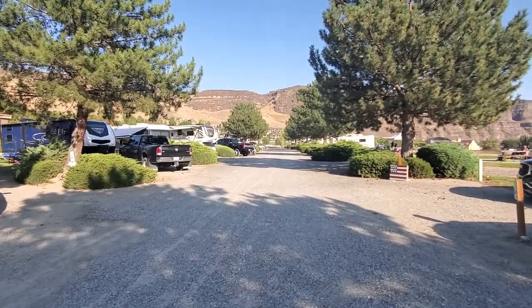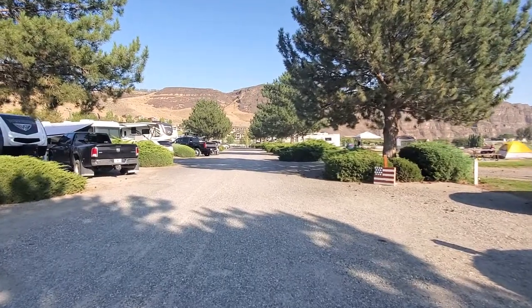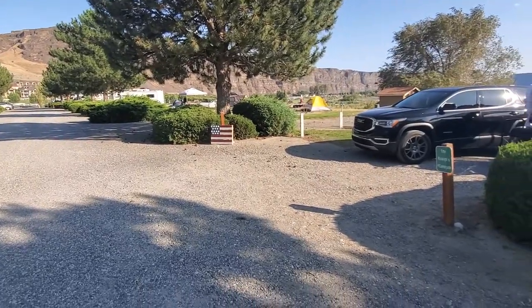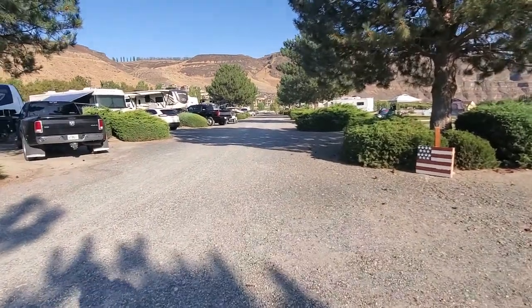Overall, the campsites are pretty reasonably sized and spaced out. Pretty typical of most 1,000 trail campgrounds. There also is some permanent lodging facilities here as well, or RV spots.